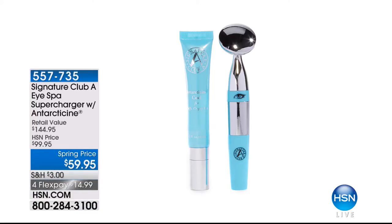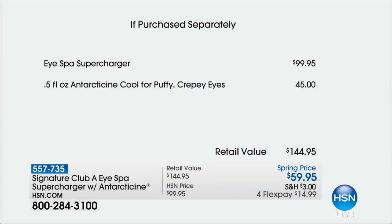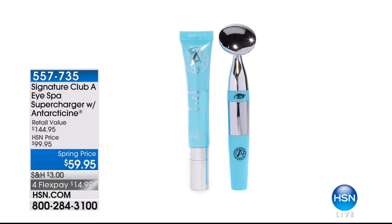Save just for my show — this was not on earlier this morning. The reason is because I use and love the Super Charger, and we are doing our best price ever. This is especially formulated for the area underneath the eye — it taps and taps and taps. My eyes are swollen from allergies and I use this every single day. We include not only the professional spa-grade tool, but also the Antarticine Cream for those puffy, crepey eyes. The tool alone is $100, and you'd pay $45 for the Antarticine. Instead of $144, we give you both for $59.95 — you're definitely getting the $45 cream for free.